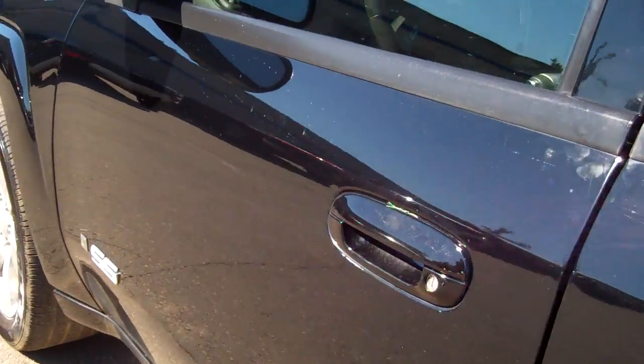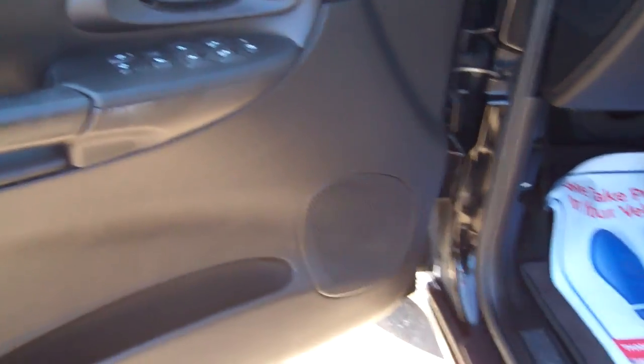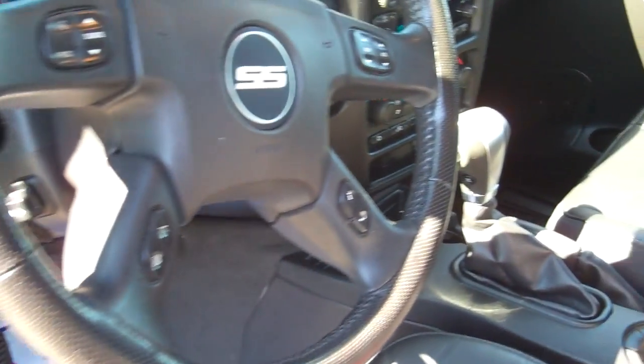Absolutely beautiful car. Power, everything you get — it's an SS, it's loaded: leather heated seats, memory seats, CD player, climate control, power moonroof. It's got everything.